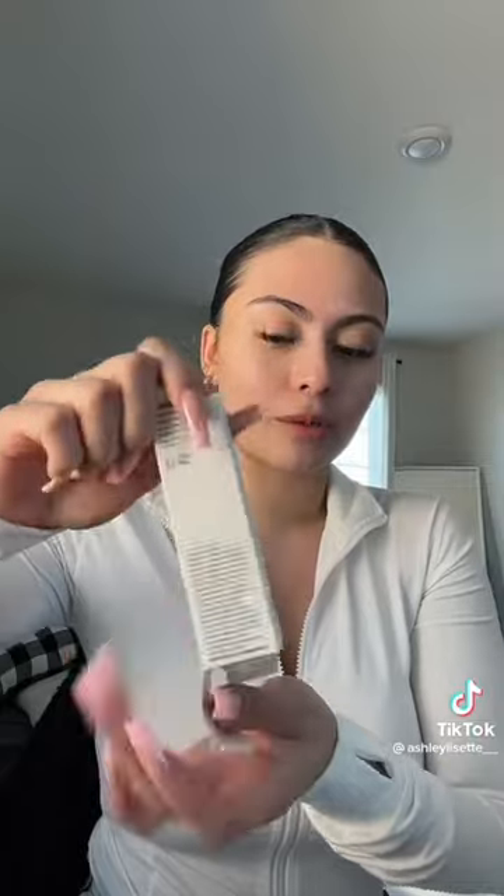Next thing is another Rare Beauty product — this is their Light Illuminator Liquid. I've been seeing a lot of girls put this underneath their foundation, and I want to try it because I'm not really a highlighter person. But it looks so pretty in the store.